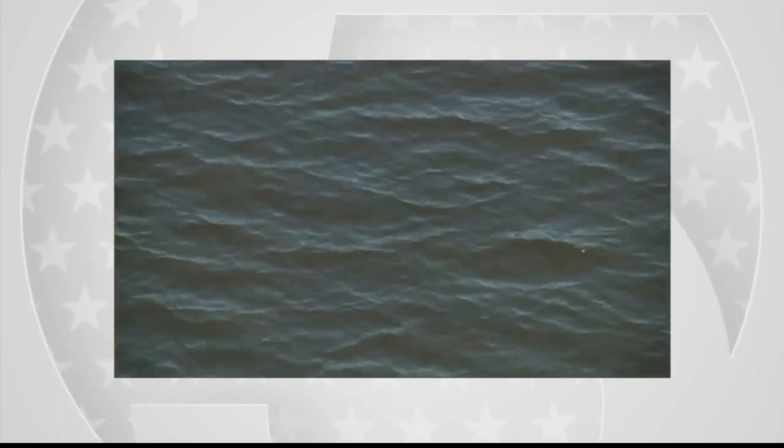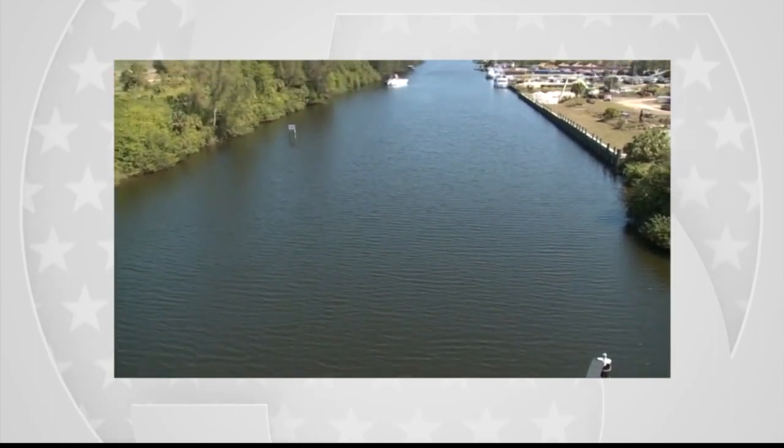There's still a huge blockade south of the lake. Not enough clean water can flow south because of the sugarcane industry occupying about 400,000 acres there. We still need more land to clean lake water and send it south to the Everglades. A reservoir project expected to be completed south of the lake in the late 2020s to early 2030s could be a big help, but that's still years off.